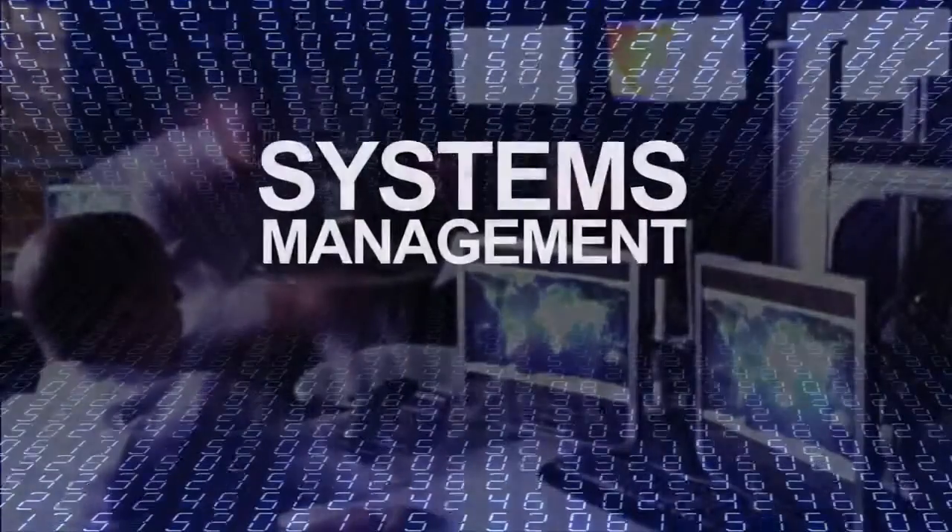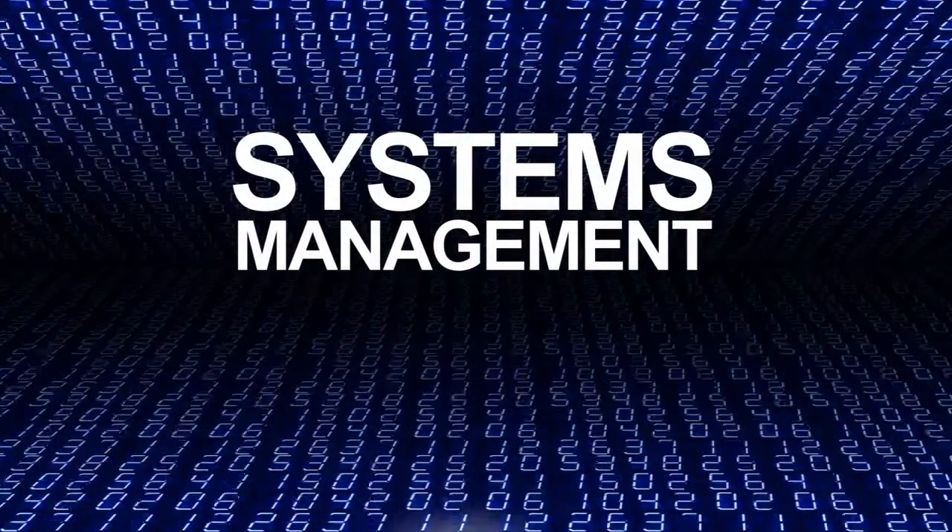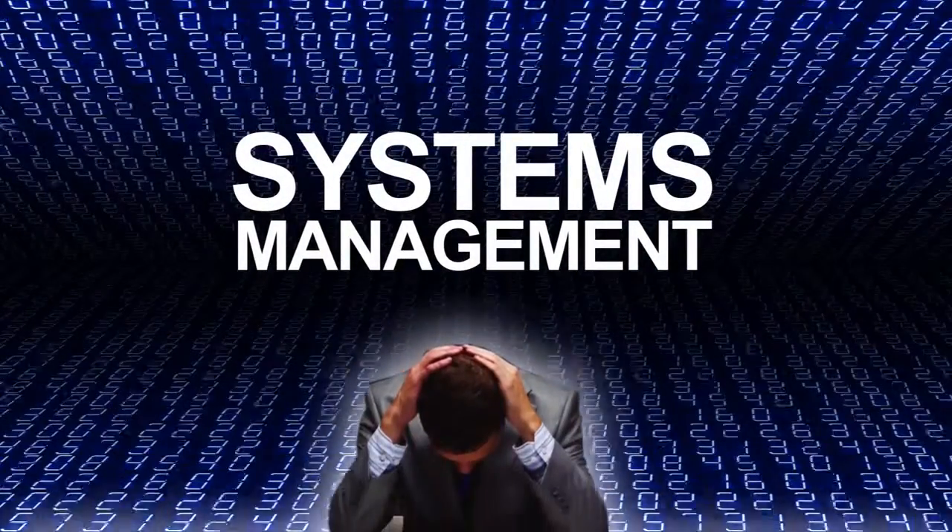However, for many IT managers, the phrase 'systems management' brings with it a whole host of anxieties, headaches, and challenges.